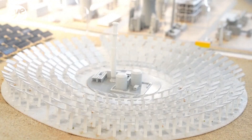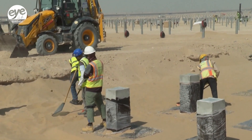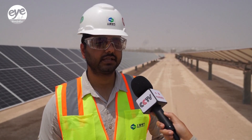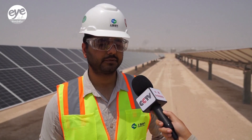Beyond advancing Dubai's energy transition, the project has delivered substantial economic and social benefits. It has created thousands of jobs, fostered local supply chains, and boosted knowledge transfer in renewable technologies. It also inspired the next generation to pursue a career in clean energy, aligning economic growth and environmental responsibility.